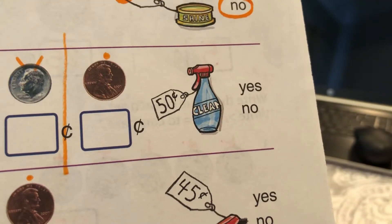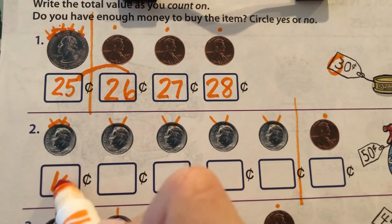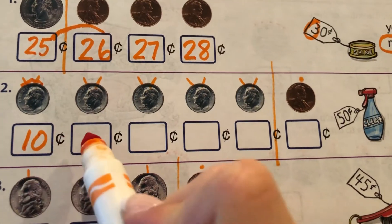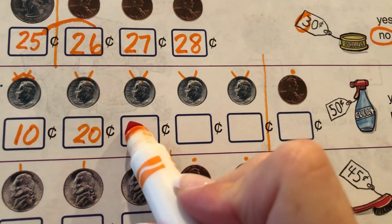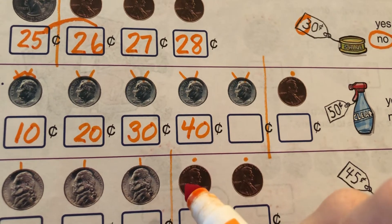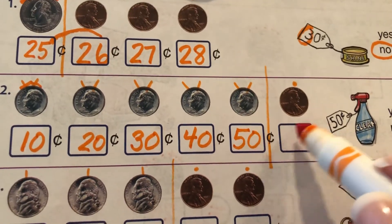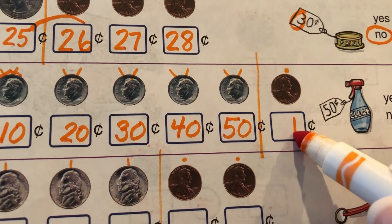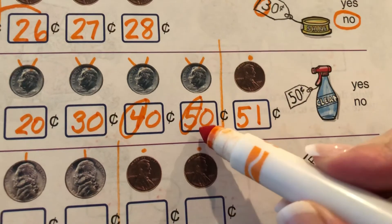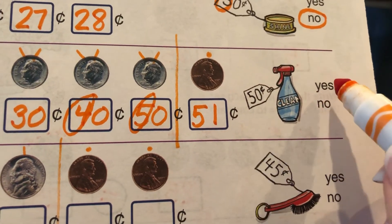Let's check out this next one — we have some glass cleaner. Let's see if we have enough. These are dimes; they have two pieces of hair, so they're worth ten. Once you know it's ten, you can count by tens all the rest of the way: ten, twenty, thirty, forty, fifty. Then what comes next by ones? Fifty-one cents. The glass cleaner is fifty cents. Do we have enough? Yeah, we have an extra penny.